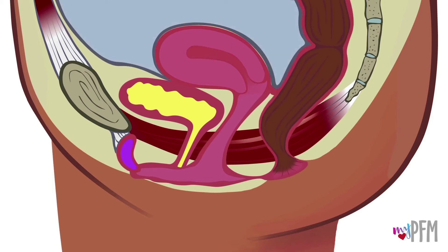Each of these pelvic organs has a canal that exits the body. The bladder connects to the urethral canal — this is where urine exits the body. The uterus connects to the vaginal canal, which is used for sex and childbirth. The rectum connects to the anal canal, where solid waste and gas exit the body.